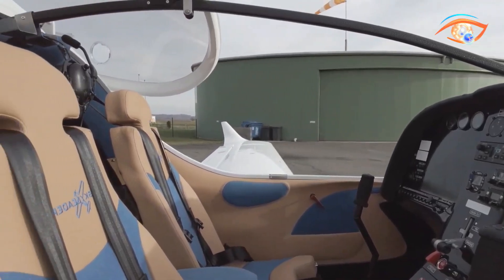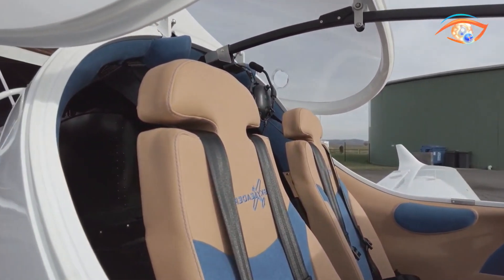With customizable avionics and safety features, it is well suited for training, leisure, and cross-country adventures.